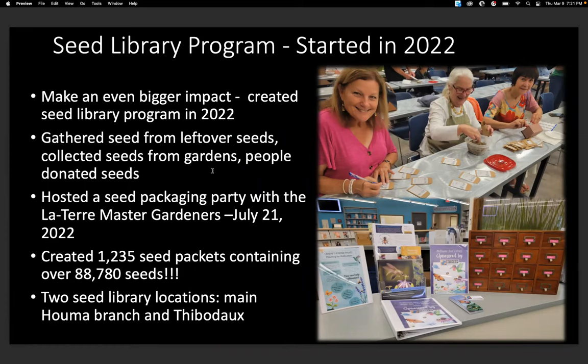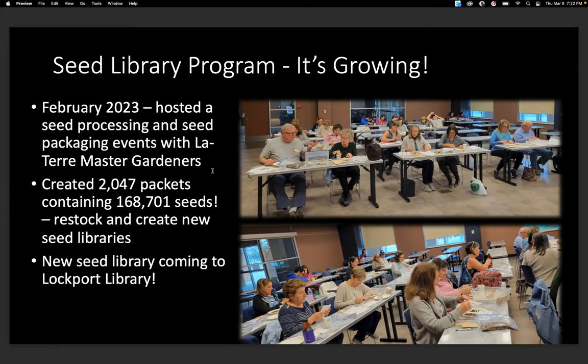In addition to that, we started a seed library program in 2022. I partnered with the Lafourche Master Gardeners to package seeds, creating a little seed library at our local library so people can come and get free seeds. We gathered seeds from leftovers, collected seeds from the gardens, and people also donated seeds. We created 1,235 seed packets containing over 88,000 seeds. We have two locations right now — the Houma Branch Library and the Thibodaux Library. We just had another event in February where we created 2,000 more seed packets and are opening a new seed library at the Lockport Library.